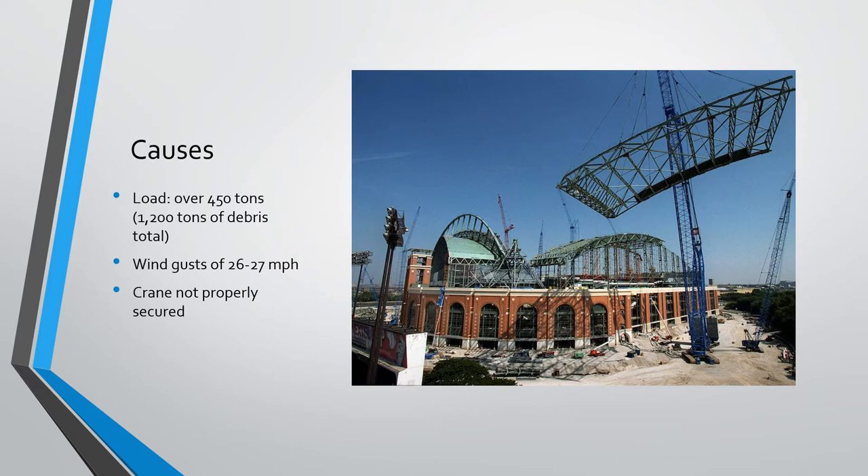The load that the crane was carrying was over 450 tons. When it did fail, it caused another crane to collapse and most of the roof that was already erected to also collapse. The total debris that was falling was over 1,200 tons — over a million pounds. The wind gusts that day were 26 to 27 miles per hour, which was the primary cause. The crane was also not properly secured; there should have been more gravel at the base, and that is noted in the lawsuit.